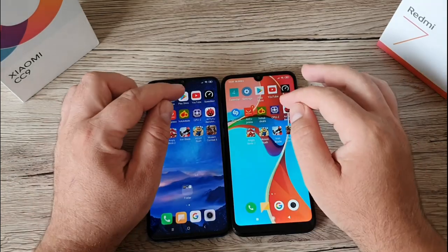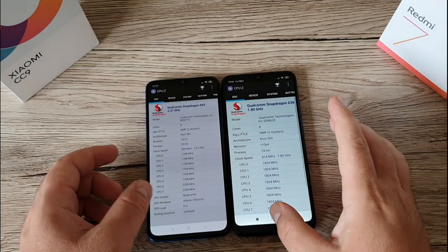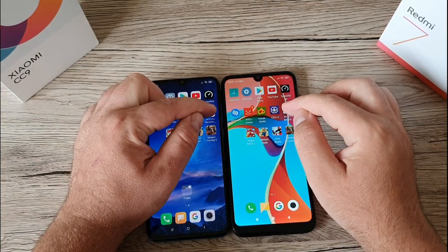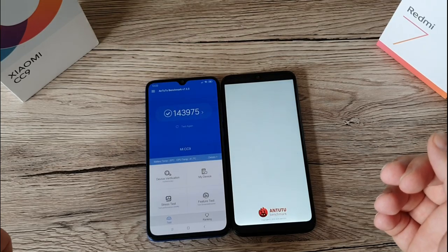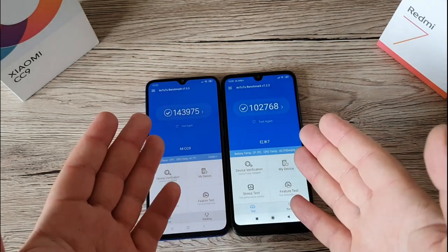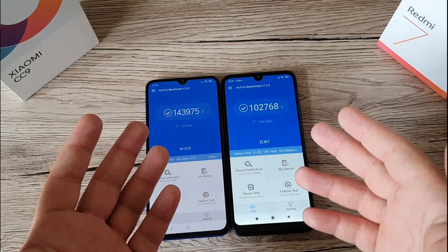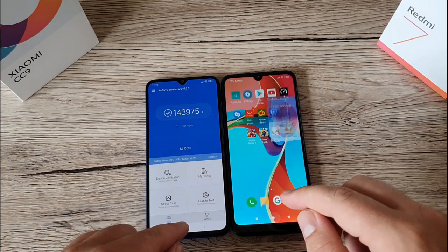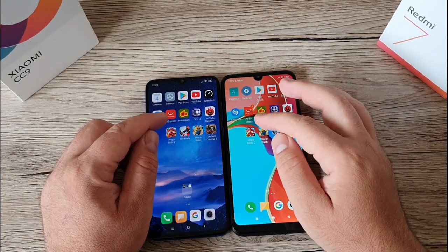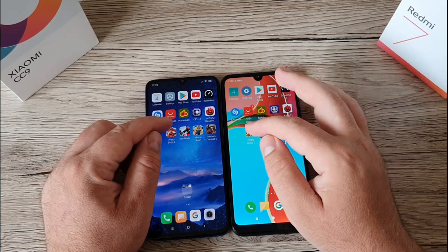Moving on to Antutu — the CC9 is first followed by the Redmi 7. The total scores are 143,000 for the CC9 against 102,000 for the Redmi 7. The CC9 should be a bit faster based on these scores.